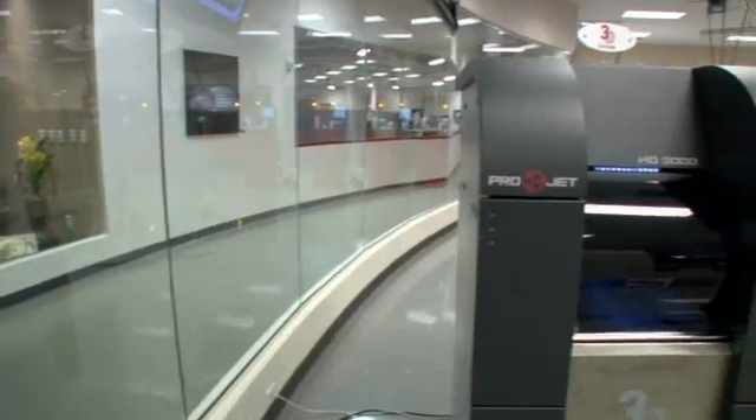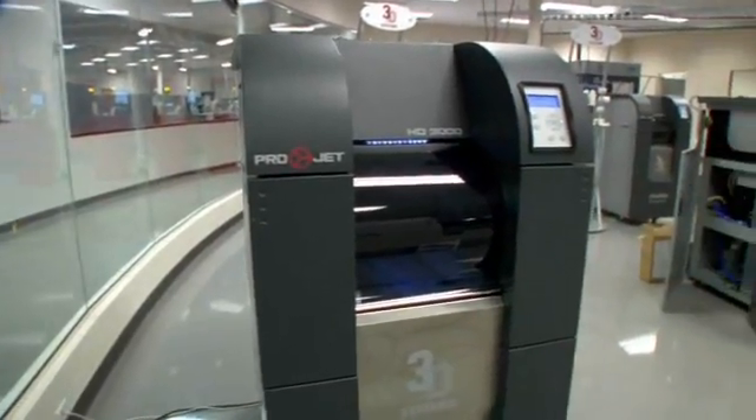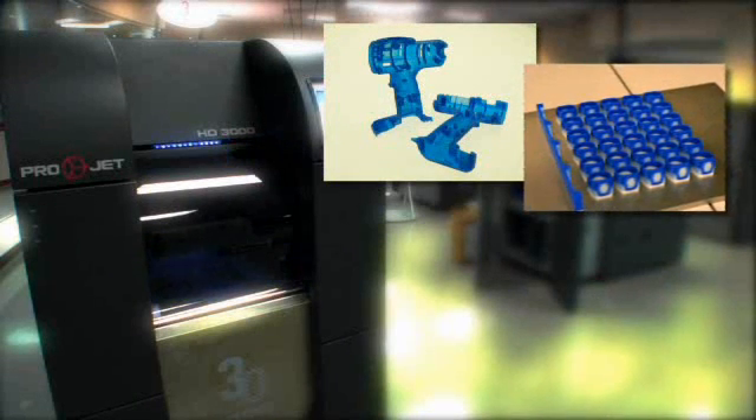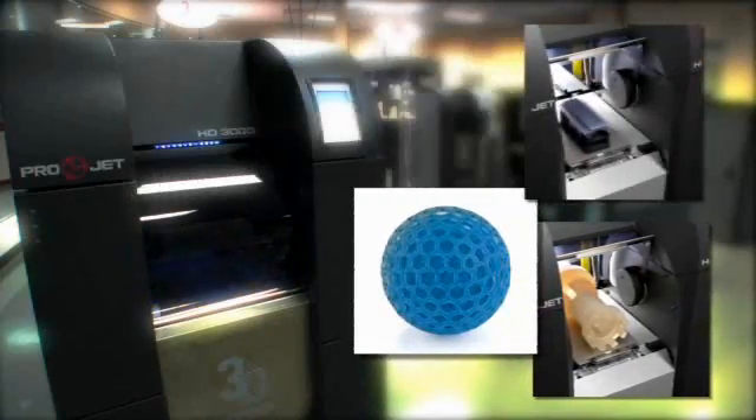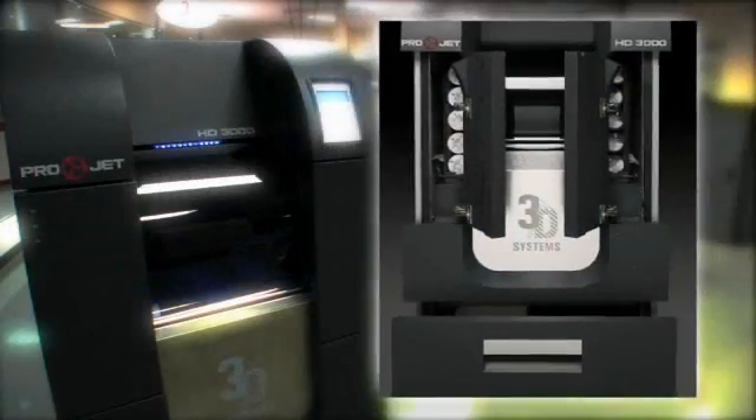We also have professional systems with our ProJet 3000 series. It's a mid-format 3D printer line that can produce high definition, high detailed parts for serious users right in the office environment. The ProJet HD 3000 is the most robust system in the industry — for example, the print head is not a consumable item and it's designed to last the life of the machine.